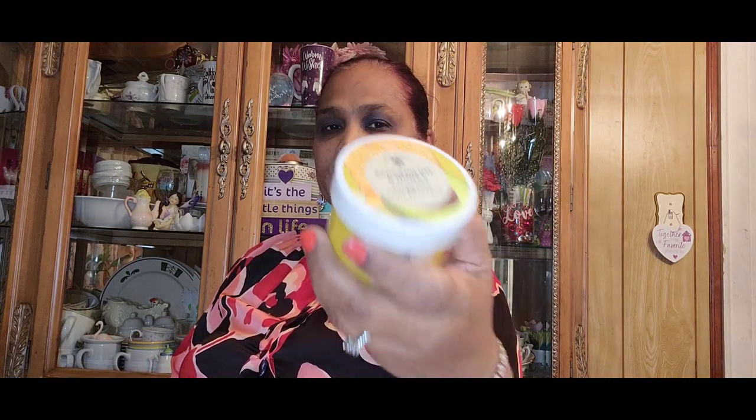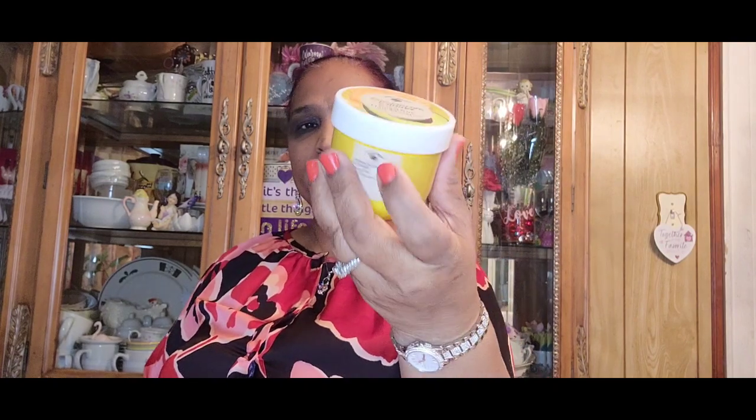I picked up a Bolero avocado oil and honey forget frizz hair mask — beautiful packaging. Avocado is really good for your hair. Then I also picked up the almond milk and agave super strengthening hair mask. Look at that — absolutely gorgeous, really really pretty.